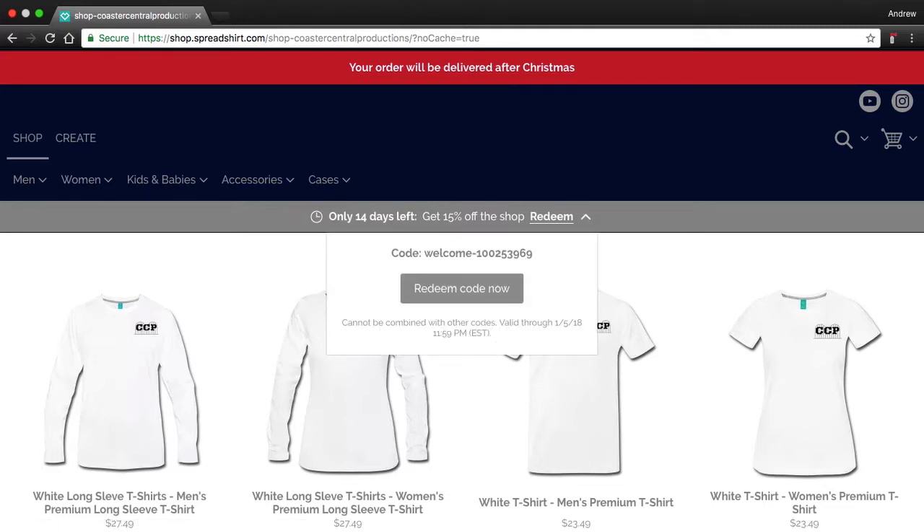By the way, only for 14 days left you can get 15% off, and here is the code — you guys could just pause the video right now and look at the code. So yeah, there it is.